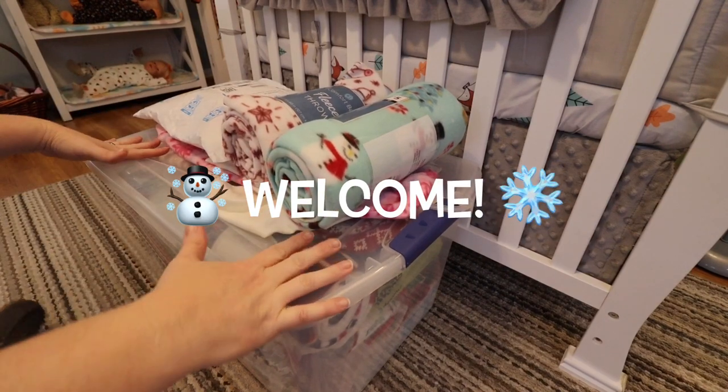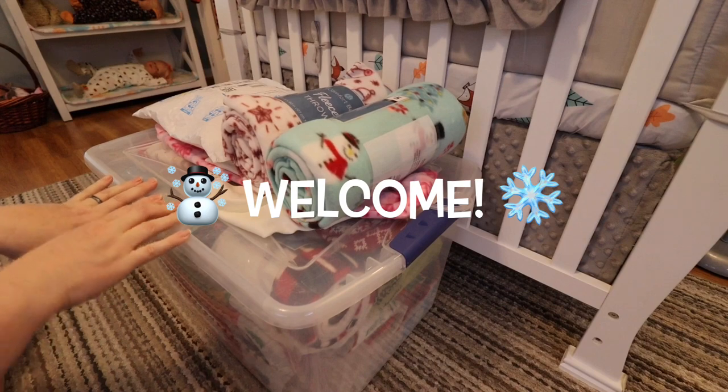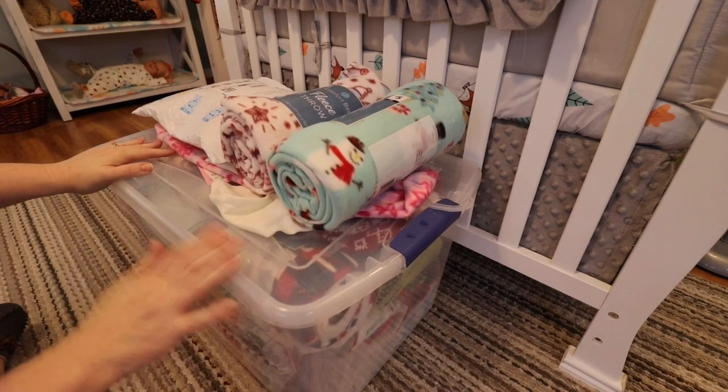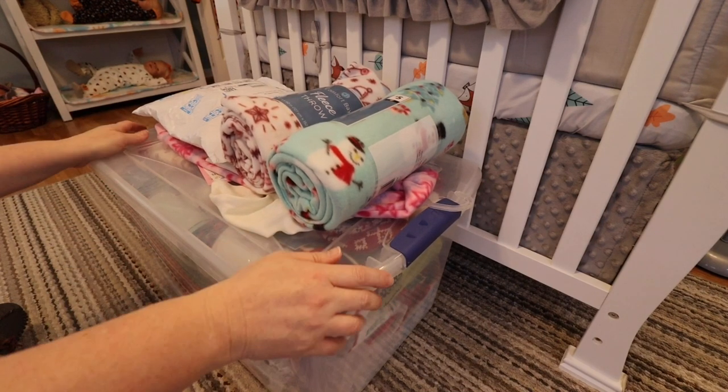Hey everyone and welcome back to the nursery. Today I'm going to be doing kind of like a small little Christmas haul. I have been collecting some stuff that's already out for the babies and for babies that I'm going to be sending home soon to their mamas for Christmas.